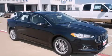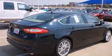This is a brand-new 2014 Ford Fusion. It features a 1.5-liter four-cylinder engine and an automatic transmission.